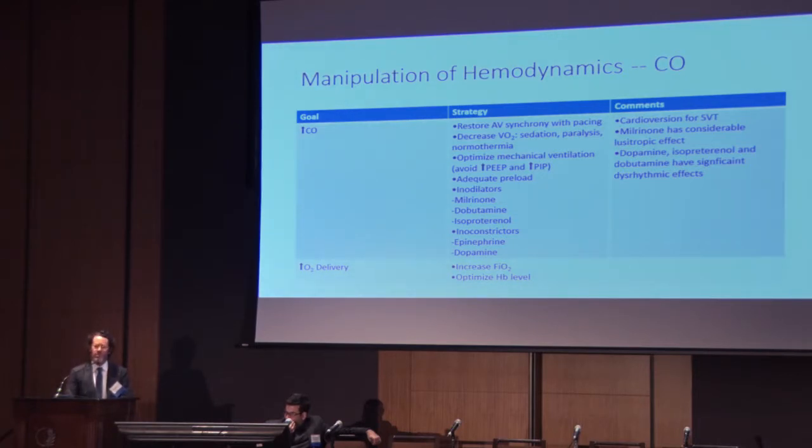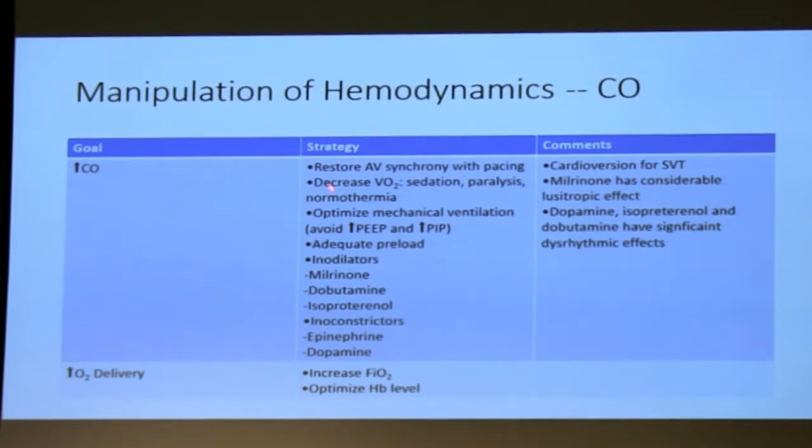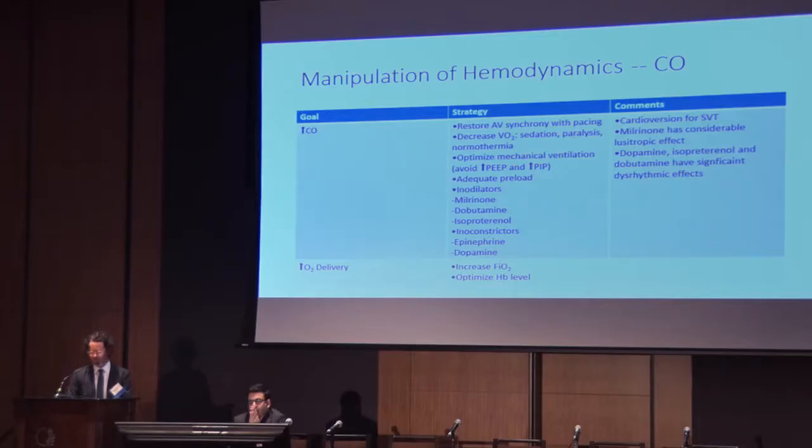There's no mystery in how to increase someone's cardiac output — we use the same tools we would use in the standard population as we would in the Fontan population. But we do spend time trying to keep AV synchrony. And if we do need to mechanically ventilate someone, we use sedation and paralysis to help reduce the amount of VO2 increase.